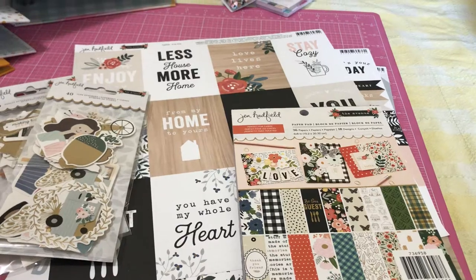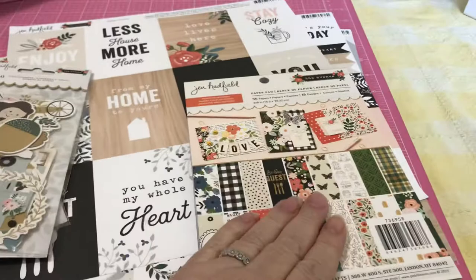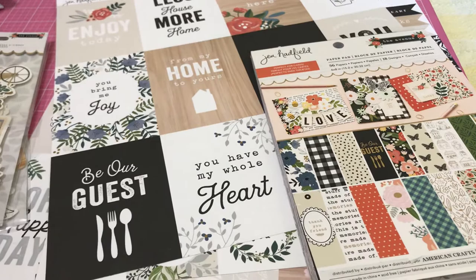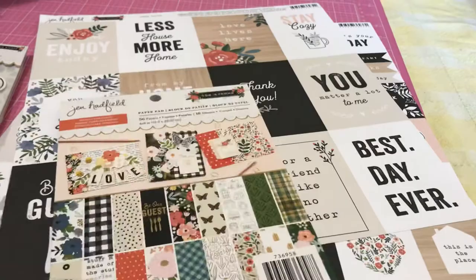Hello, it's Lucy Orta. I just wanted to show you today the Jen Hadfield collection. I didn't buy the whole entire collection, but I did get the 6x8 paper pad, a few of the 12x12 pages, and the ephemera packs. I can't buy every little thing of every collection, but I pick and choose. I bought this because it reminds me of fall, and I'll go through it with you.